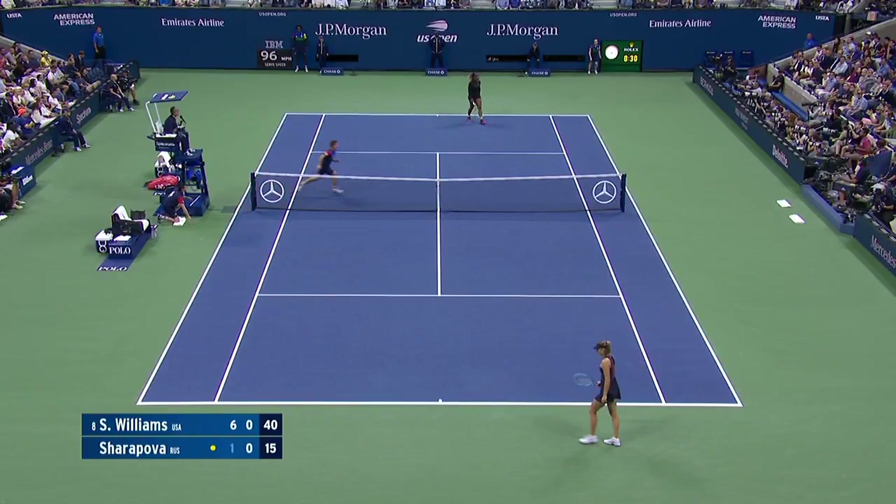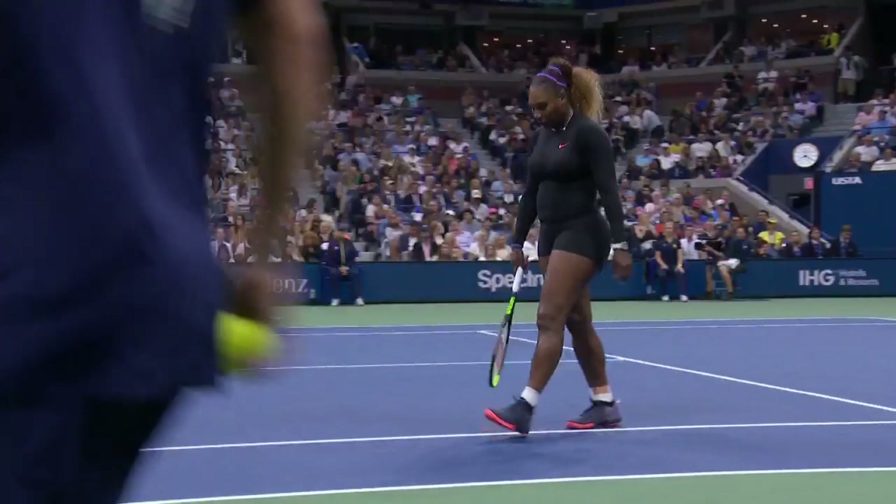The numbers are over. Williams knows it. A set and one lead now for the six-time former champion. I'd obviously look that up.